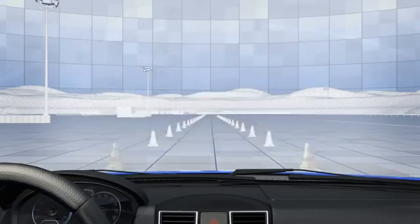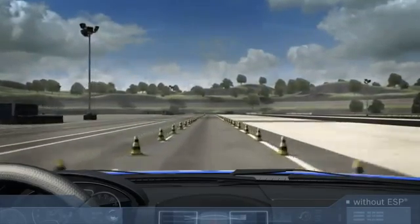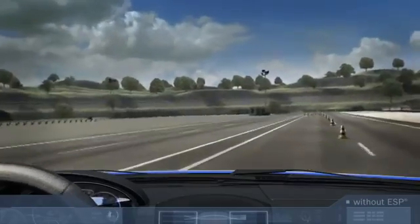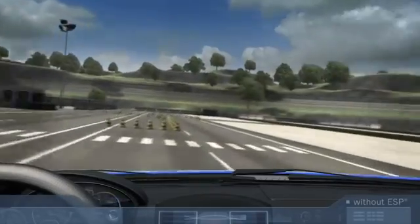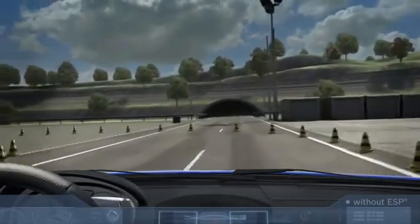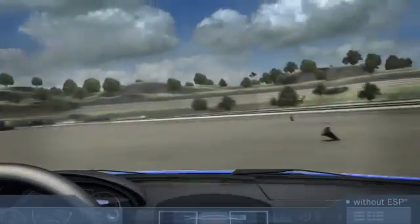Simulation setup — test track, vehicle without ESP. Various forces act upon a vehicle in motion. While longitudinal forces operate during braking and acceleration, lateral forces develop when cornering or swerving. The tires, which are the only point of contact between the vehicle and the road surface, have to transfer these forces to the road. If the forces acting on the tires are greater than the forces the tires can transfer, they lose their grip and the vehicle starts to skid.